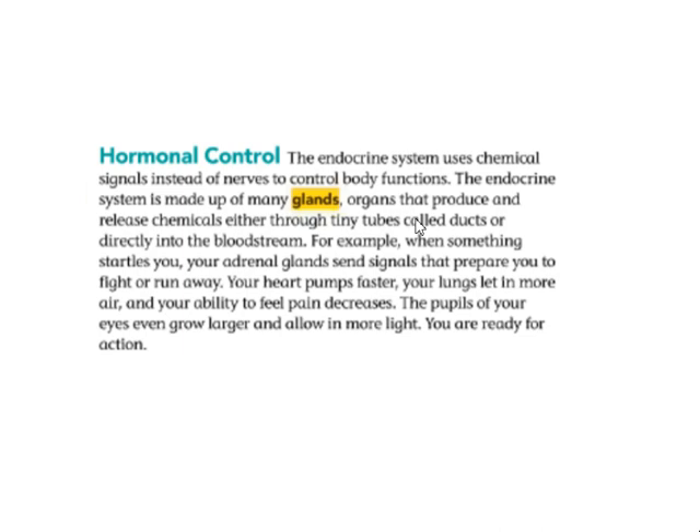Now we have hormone control. The endocrine system uses chemical signals instead of nerves to control body functions. The endocrine system is made up of many glands — organs that produce and release chemicals either through tiny tubes called ducts or directly into the bloodstream.